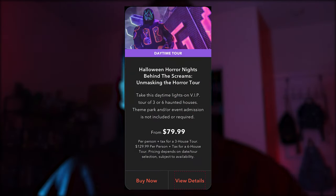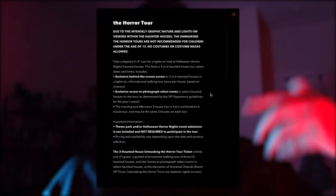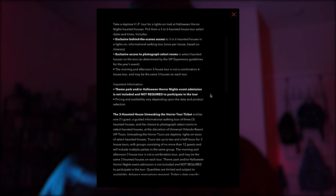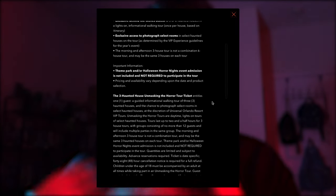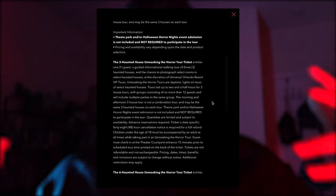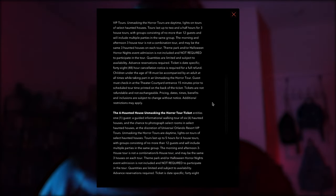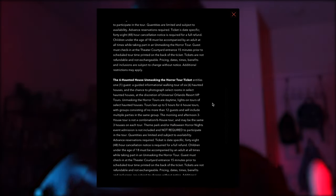This year I took my first ever Unmasking the Horror Tour. This is a guided daytime tour in which you can go into a select number of houses during the daytime, take photos, take videos, and get to learn some fun history, fun facts, weird Easter eggs that you're not going to see during the evening, and just overall get a greater appreciation for the creative design and how these houses are put together.